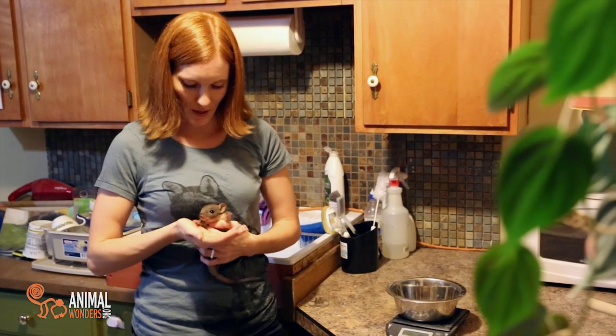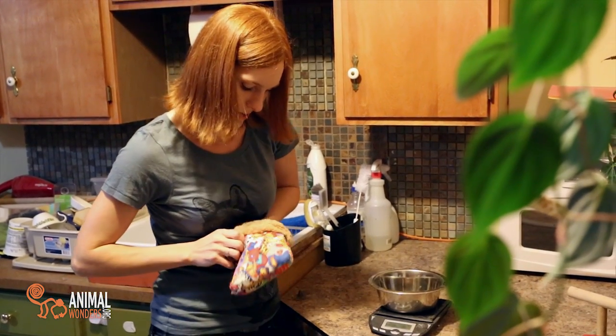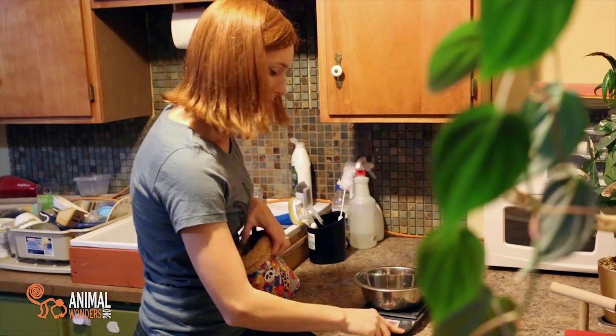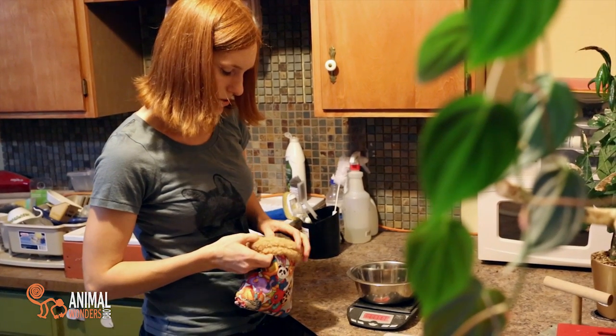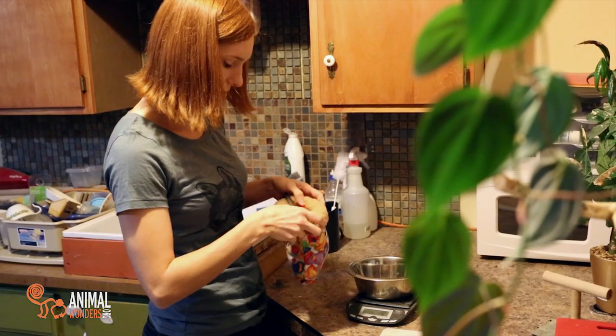We just pulled a little baby bettong, and I am going to weigh him. I'm going to go ahead and put him in the pouch, get him down in there so he feels nice and cozy, and I'm going to weigh him to see if he's ready to be pulled from mama's pouch yet. He has to be over 200 grams, so we're going to see right now if he's over 200 grams. There you go, bud.